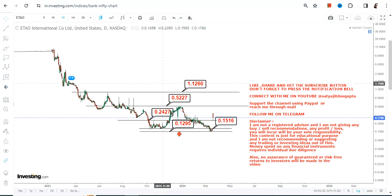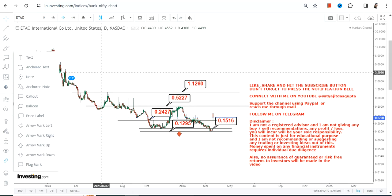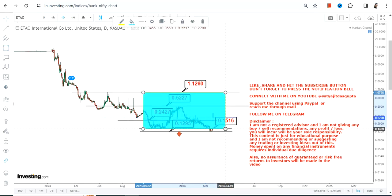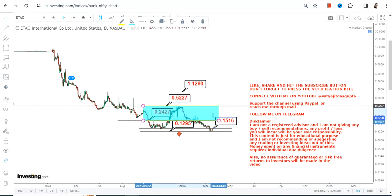then it may stretch up to the levels of 1.12 on the upside. This is something which we're going to look at as far as the big trend or big price action is concerned. This highlighted section is what we're going to look at moving forward. Right now just focus on this section which is currently active — if the stock surpasses 0.52 then it may stretch up to the highs of 1.12.